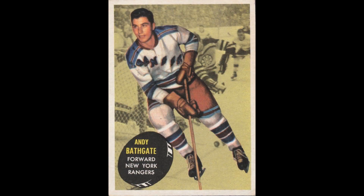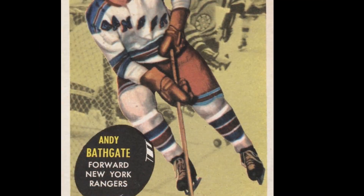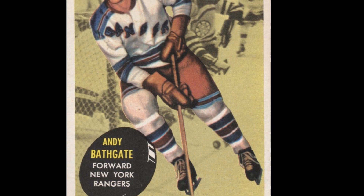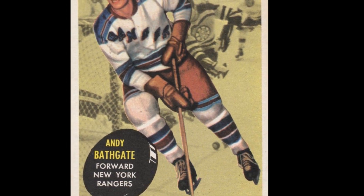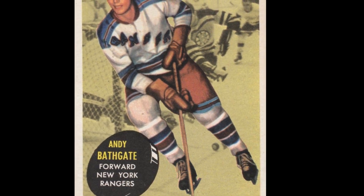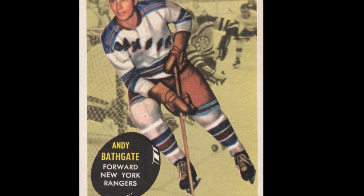The Andy Bathgate 1961-62 Topps #53 hockey card. Written on the back of the card: 'Stylish forward is one of the NHL's great scorers. Needs just 36 goals to become the Rangers' all-time leader. Already has most points for the New Yorkers. Andy's shot is one of the hardest in hockey and he's equally at home at center or right wing. Voted the NHL's most valuable player in 1958-59.'